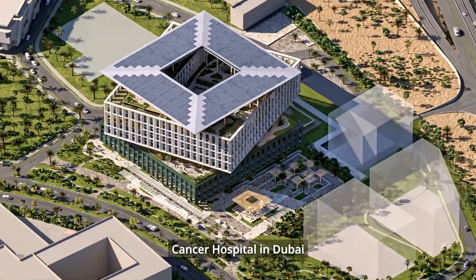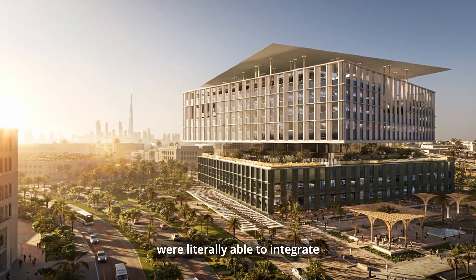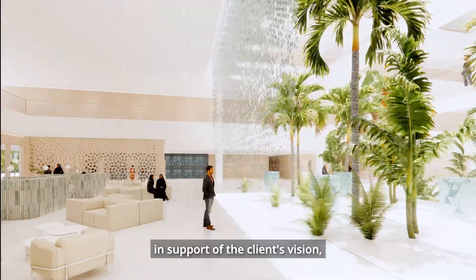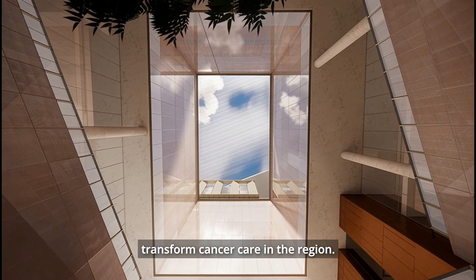The Hamdan bin Rashid Cancer Hospital in Dubai is a project where we were literally able to integrate all of the things that we do really well and coordinate it in support of the client's vision, which was to really transform cancer care in the region.